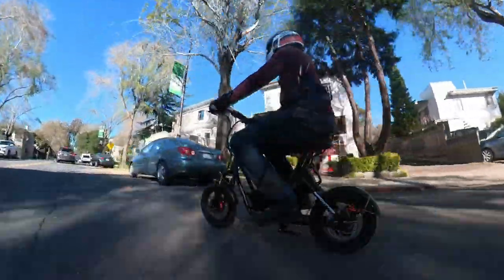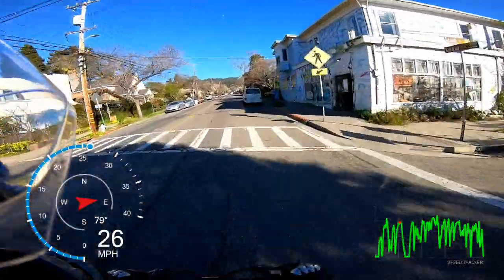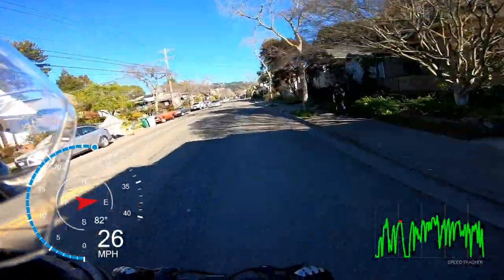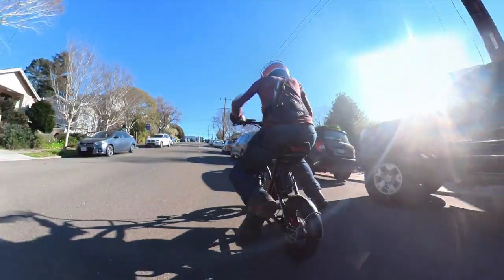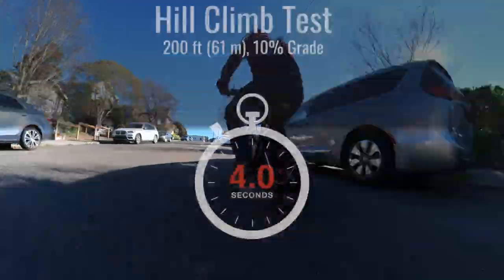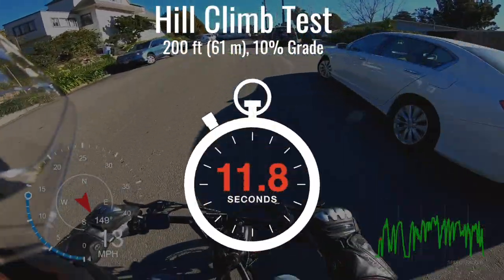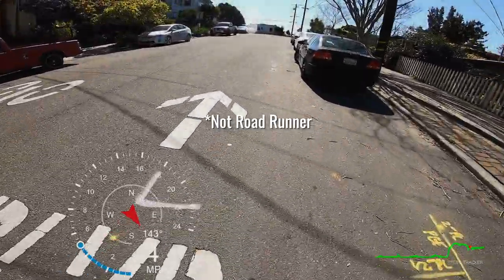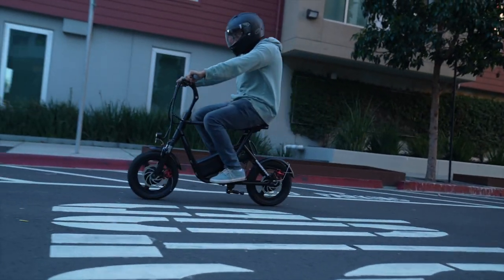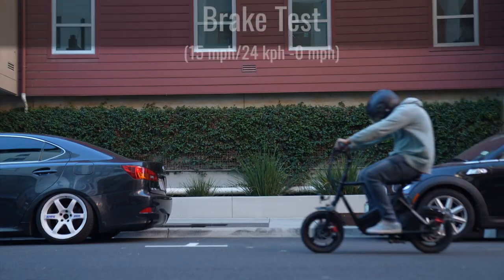The smoothness of the throttle means it takes the Roadrunner 3.9 seconds to accelerate from 0 to 15 miles per hour — not blindingly quick, but still 41% quicker than a sharing scooter. On typical 4 to 6% city hills, sustaining 20 to 25 miles per hour was no problem, so I was able to flow with traffic for the entire range test. It also handled our 10% grade hill climb test with ease, accelerating all the way up the hill instead of slowing down.